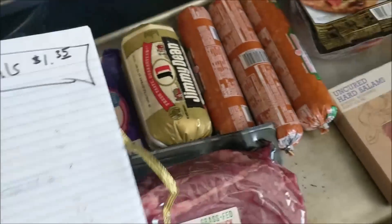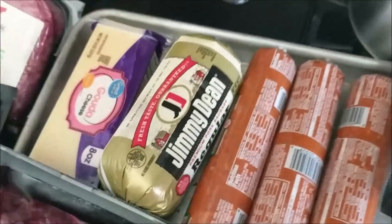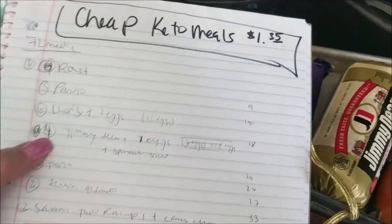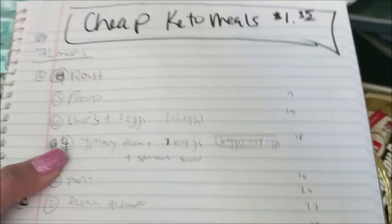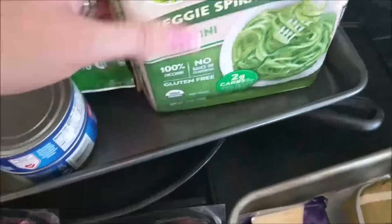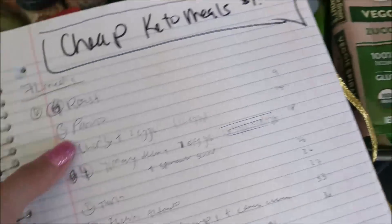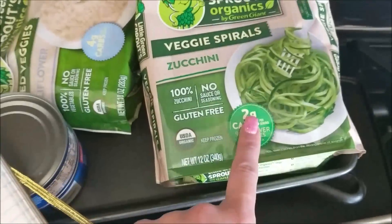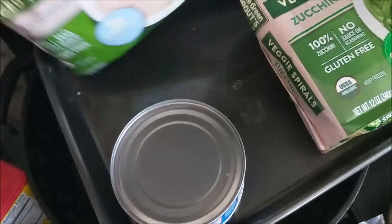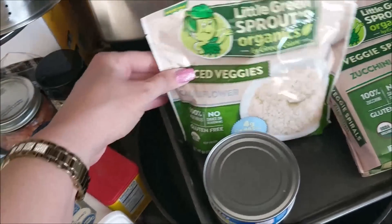I'm counting the chorizo as two meals plus two eggs — if you have half the chorizo plus an egg, that's a meal. I'm counting that six times. I'm counting the Jimmy Dean sausage as four meals, each with one egg and some spinach. I got organic zucchini noodles — that's going to be a fettuccine Alfredo night, keto style with no fettuccine. I counted it as two meals, which is a huge portion. My Alfredo sauce is amazing. Next is my riced cauliflower — I would have this with my roast as a side with a little grass-fed butter on top.